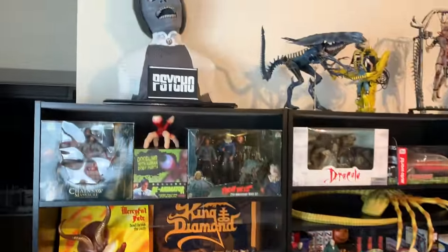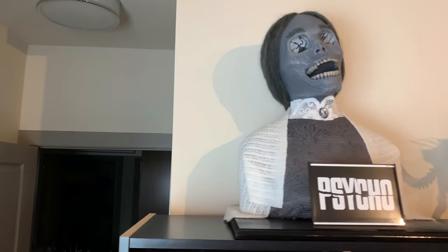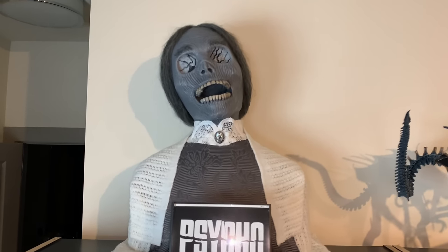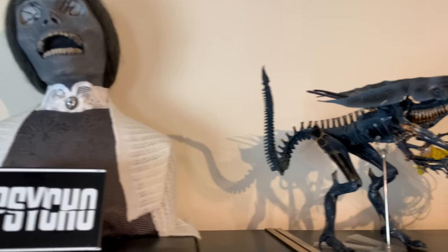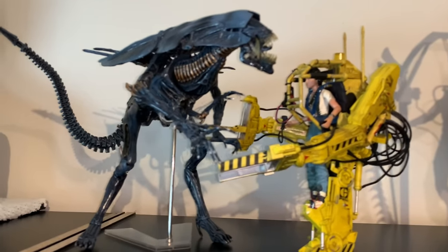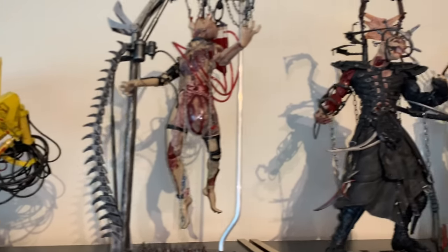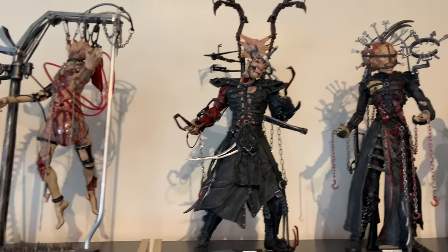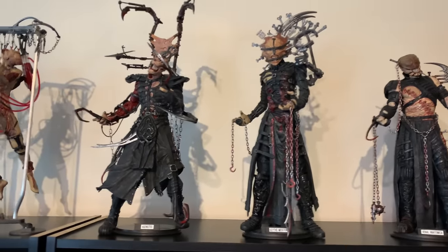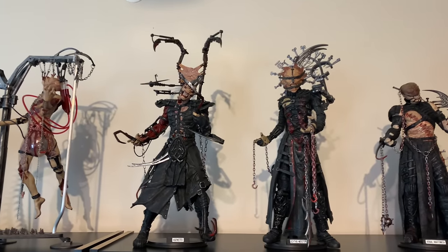Now let's do a quick look at my dining room area. We'll start with the top shelf, which has Andrew Santiago's Mother bust from Psycho — this is a life-size bust that he absolutely killed. We have NECA's Alien Queen and Ripley in Power Loader, which I love — they look cool. Then we have most of Clive Barker's Tortured Souls series — these are the 12-inch figures released by McFarlane a few years ago, and I love the detail on these.